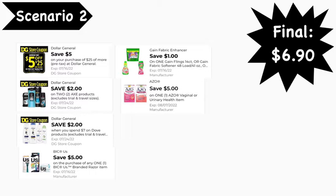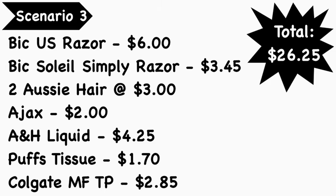Here are the digital coupons you'll need: the $50 for $25 digital coupon, the $2 off two Axe Dollar General digital coupon, the $2 off $7 Dove Dollar General digital coupon, the $5.00 BIC Us digital coupon, the $1.00 Gain digital coupon, and the $5.00 Axe digital coupon. Final cost is $6.90.